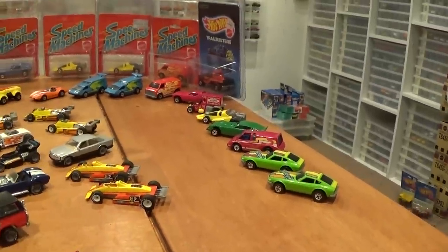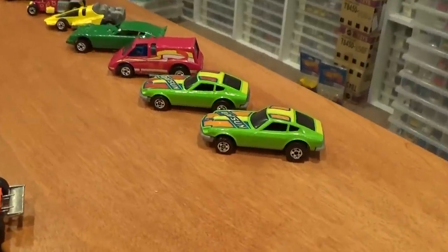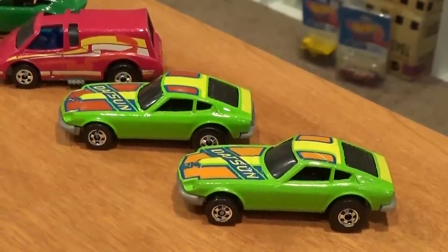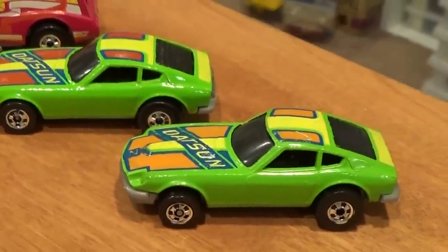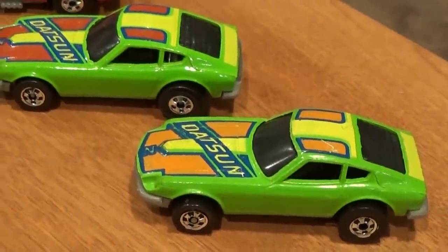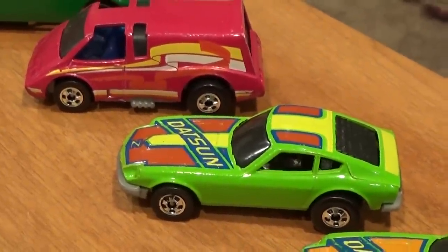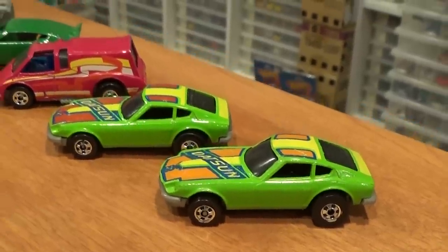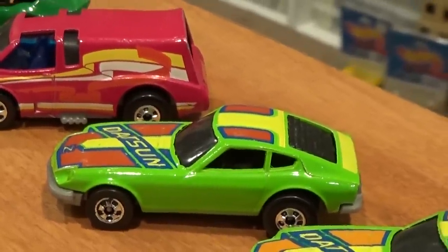Values on these vehicles continue to skyrocket, especially for very rare variations. We're going to start with one such variation — the Z-Wiz casting, based on a Datsun 240Z. The common version has an orange tampo on the hood and roof, whereas the uncommon version has a red tampo. This first version can run you $75 easily mint loose. The rare version — I think I spent about $250 for this car; it does not come up very often. Next we've got the Vet Van — I believe this is a High Raker chassis. I spent about $45 for this one, and it was one of the last Speed Machines I could find in good condition.